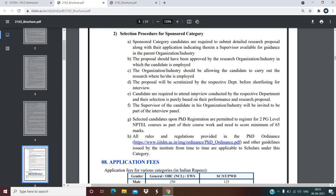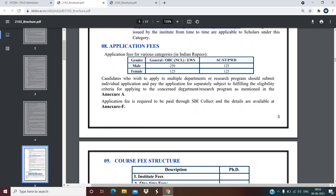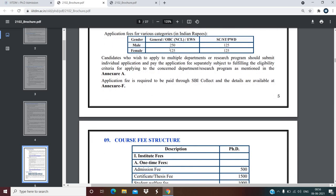Regarding the application fee: for male candidates it is 250 rupees; for SC/ST/PWD candidates it is 125 rupees; for female candidates — General, OBC Non-Creamy Layer, and EWS — it is 125 rupees; and for female SC/ST/PWD candidates it is also 125 rupees.